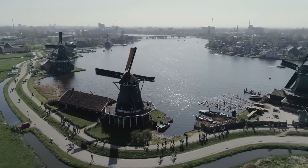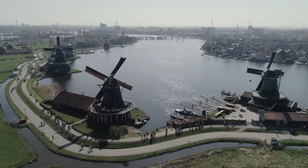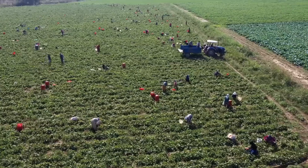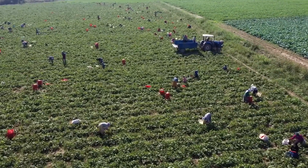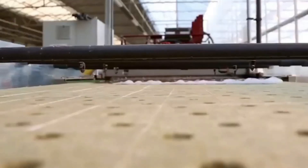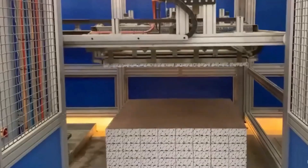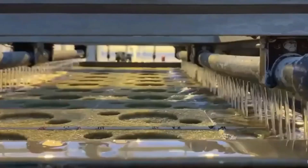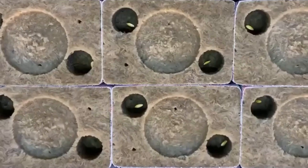To find out more, we will visit a greenhouse farm in the Netherlands to see how they produce millions of cucumbers. The process of growing cucumbers in a greenhouse involves many steps and uses many modern technologies to ensure production and quality.